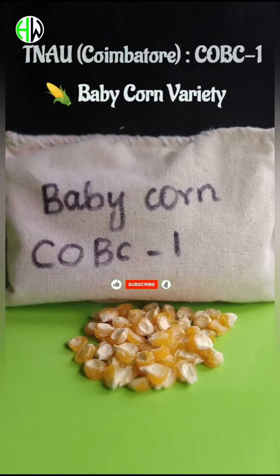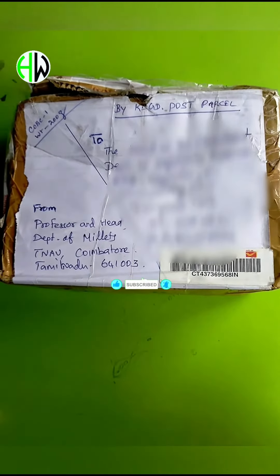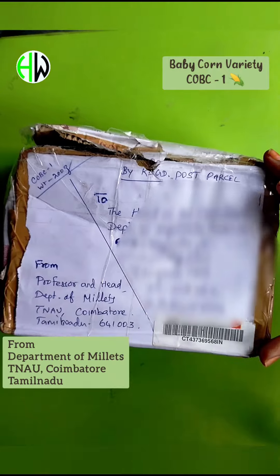Hello Horticos. Welcome back to our channel Horticos World. In this video let us unbox the baby corn seeds of variety COVC1 from Mace and Milet Research Department at Coimbatore, Tamil Nadu.